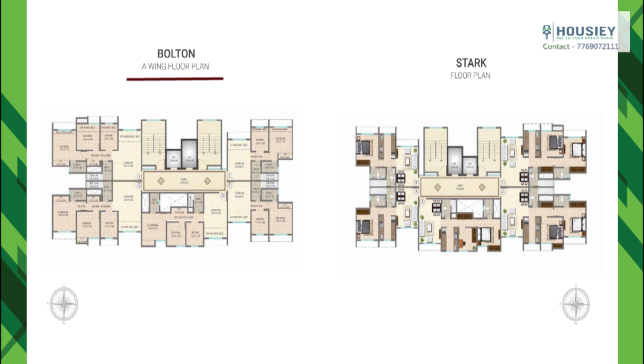Now talking about the floor plan of the Star wing — here also each floor has five flats, two lifts, and two staircases, with two 1 BHK units, one 2 BHK, and two 2 BHK Majestic units.